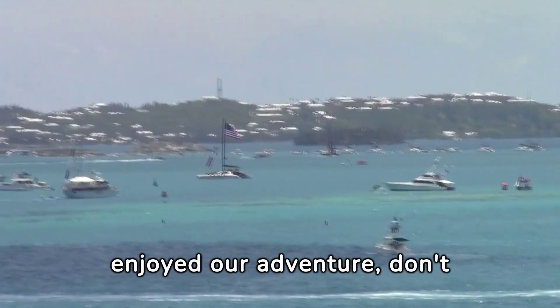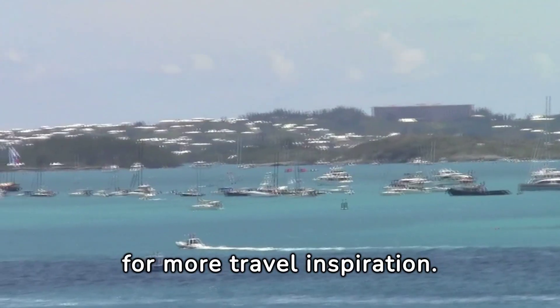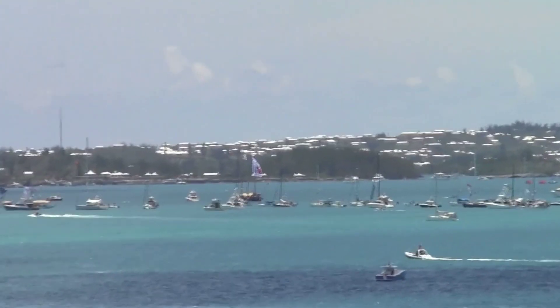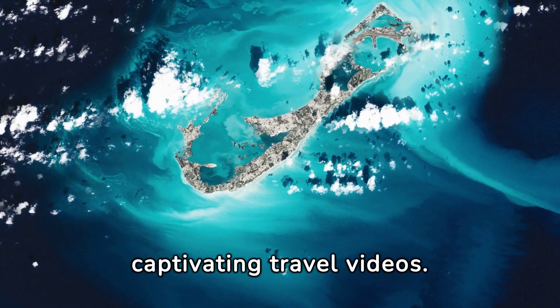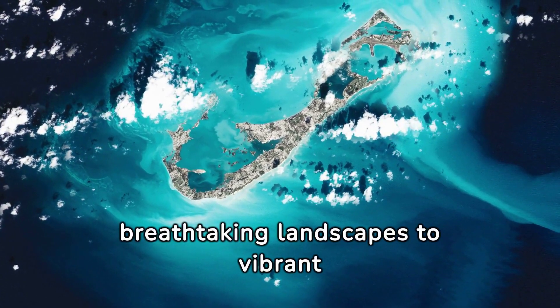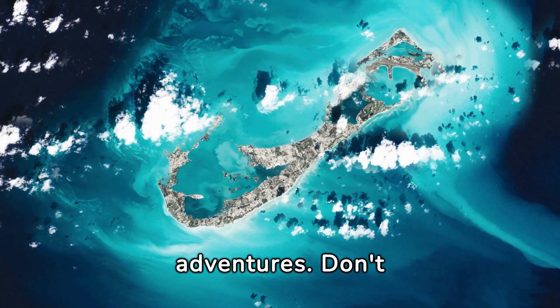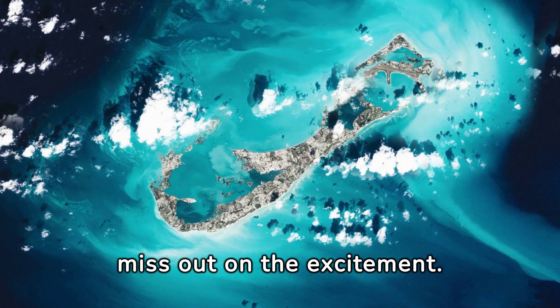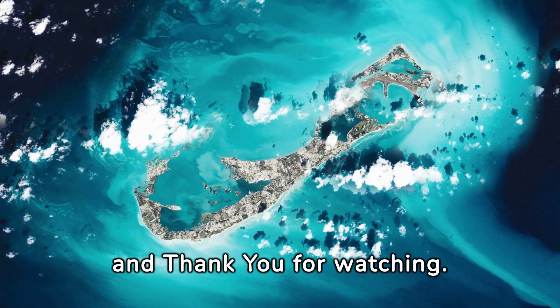If you enjoyed our adventure, don't forget to like, comment, and subscribe to our YouTube channel for more travel inspiration. Join us on our next journey as we explore the world through captivating travel videos. From breathtaking landscapes to vibrant cultures, our channel offers a window to unforgettable adventures. Don't miss out on the excitement — click the video boxes above for more adventures, and thank you for watching.